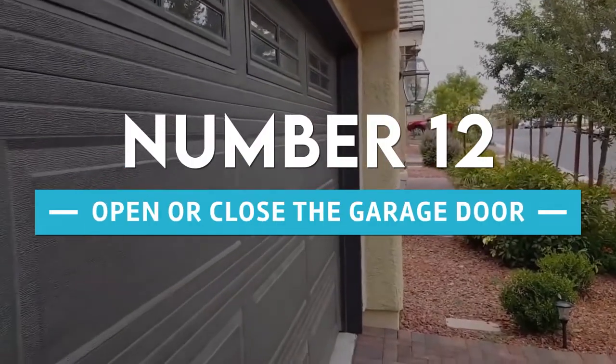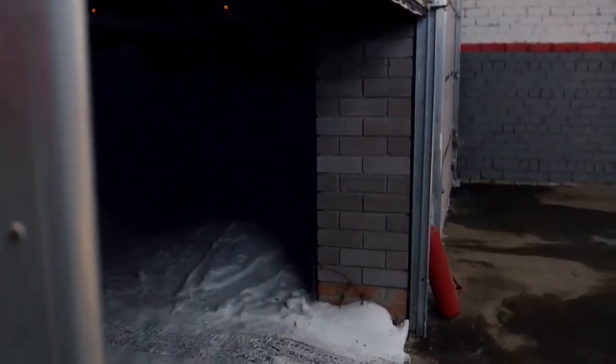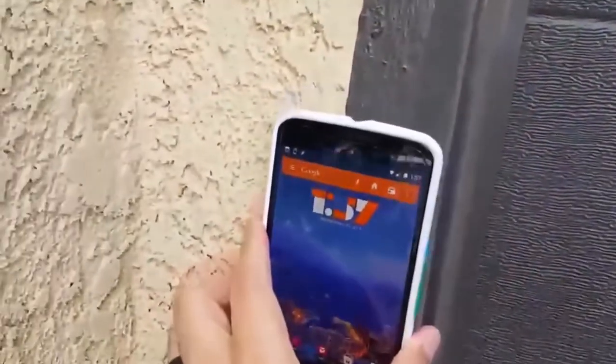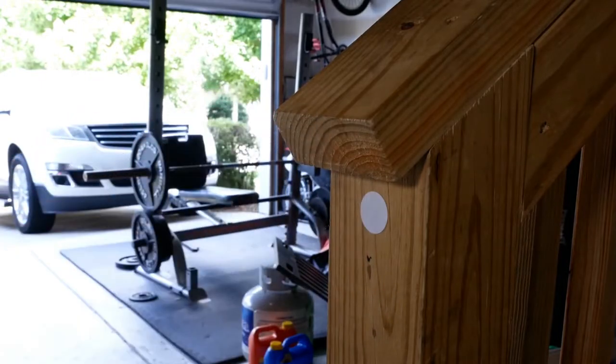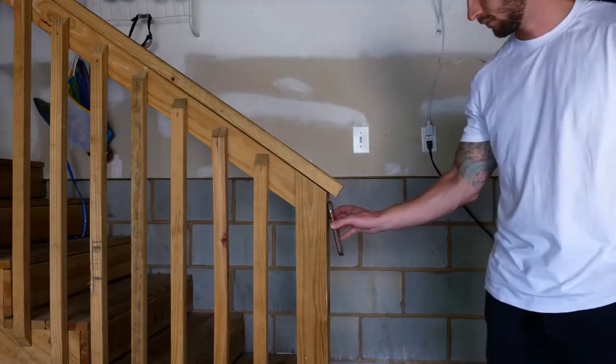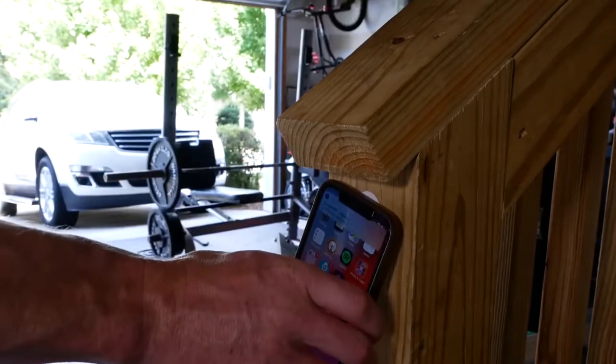12. Open or Close The Garage Door. If you have a smart garage door, one thing you might not think about is how far away the closest smart speaker is. Instead of keeping a smart speaker on in your garage so you can open and close the door, you could use an NFC tag which doesn't need any power. Just put tags on the inside and outside of the garage and the door will open when you tap your phone against it.